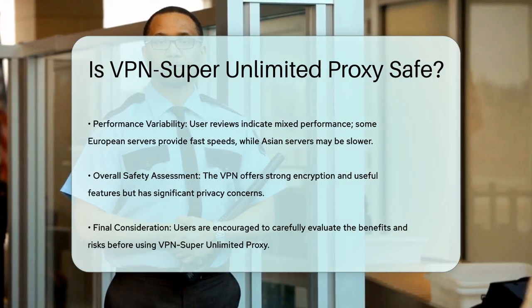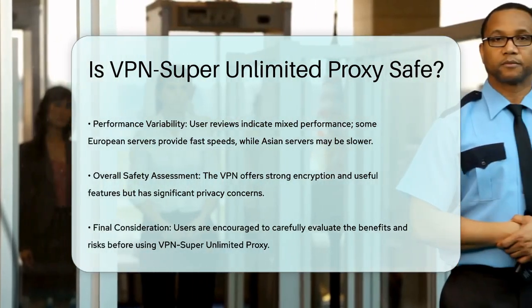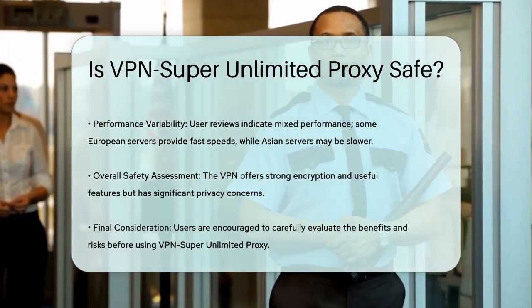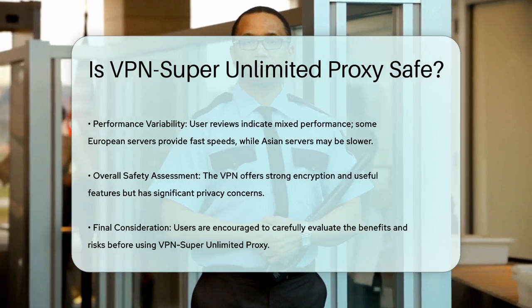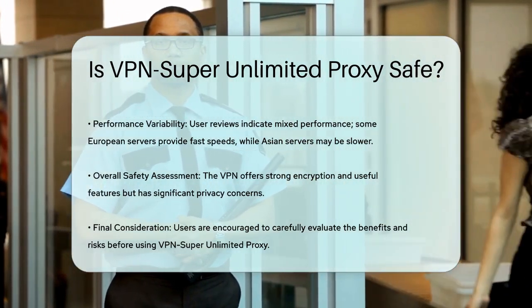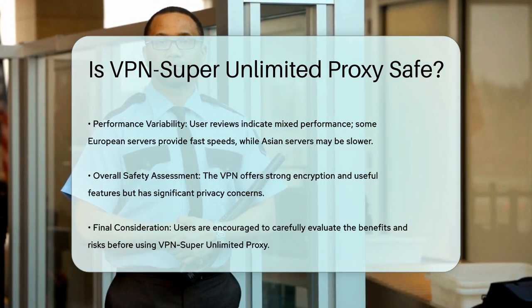So, is VPN Super Unlimited Proxy safe? While it offers strong encryption and useful features like a kill switch and ad blocker, the concerns about data privacy and the potential for personal information to be shared are significant. It's essential to weigh these factors carefully before deciding to use this VPN.